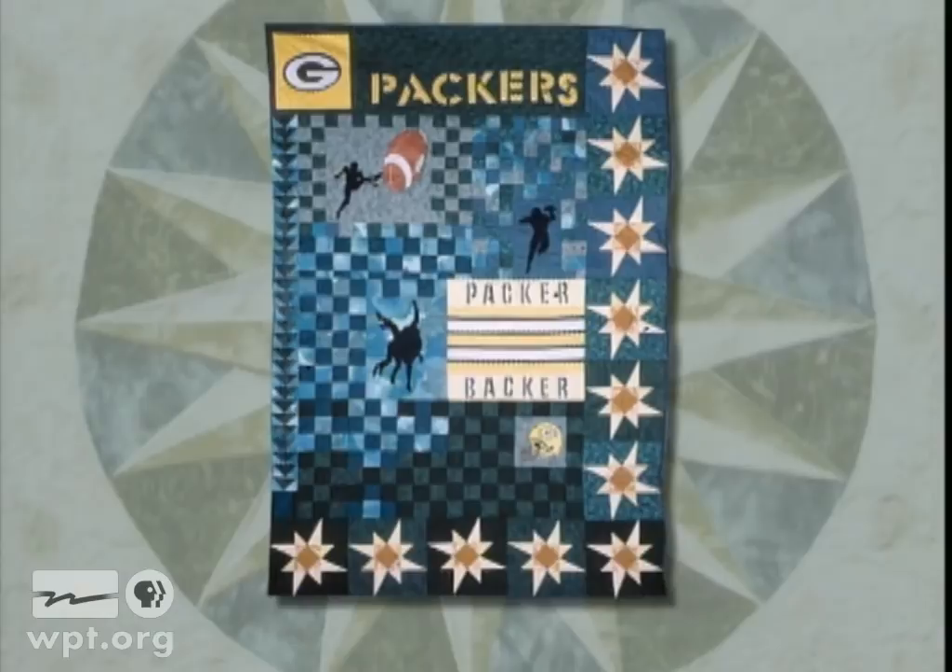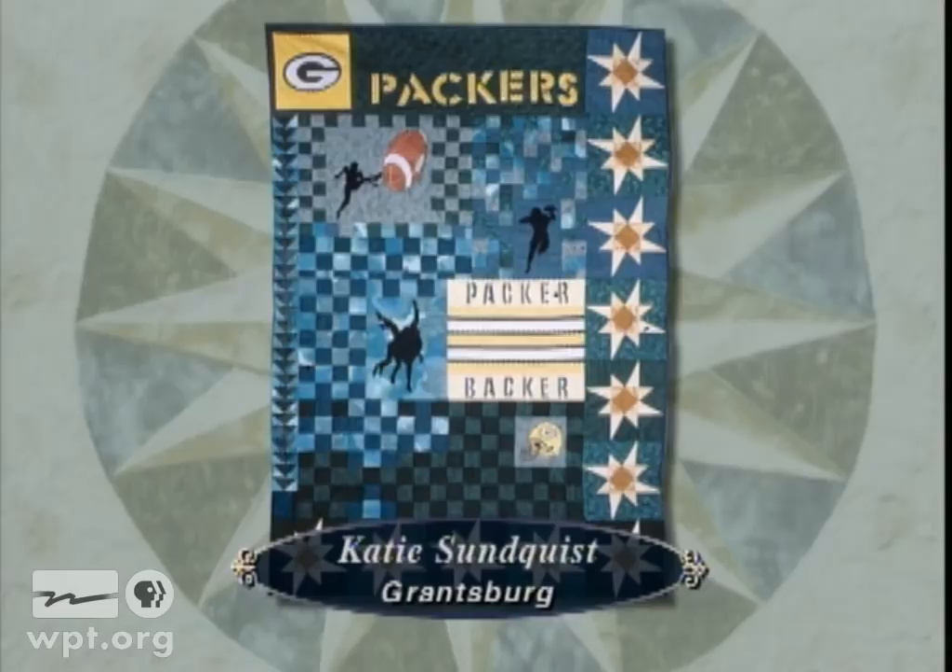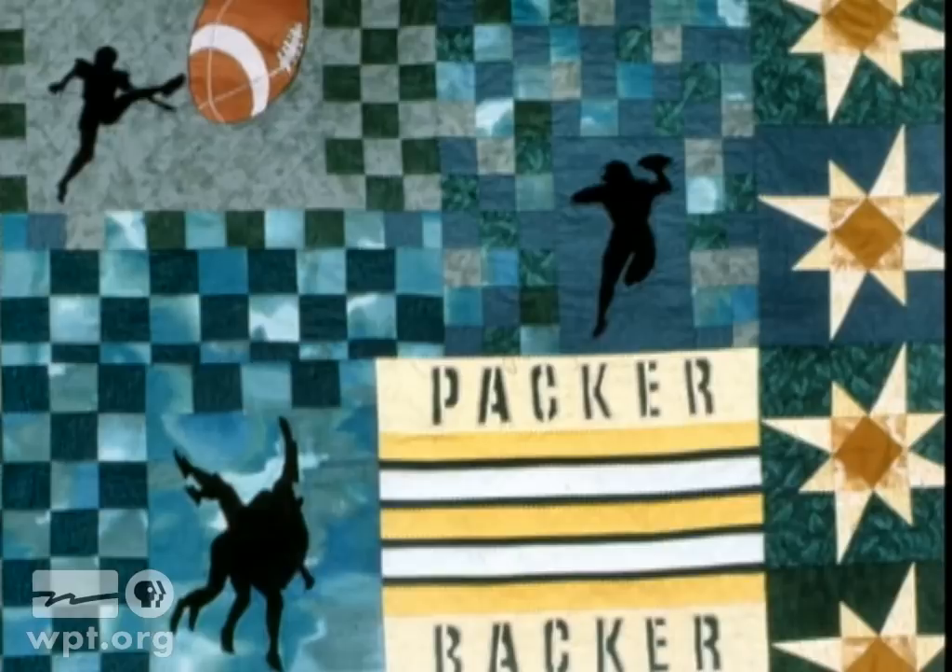Catherine Sundquist of Grantsburg made this Green Bay Packer Backer quilt as a gift for her husband. There are 11 stars to represent the 11 players on the field. Catherine used a copy machine to enlarge coloring book figures, and with these, designed her own pattern. The mess in the middle is a tackle of four players.